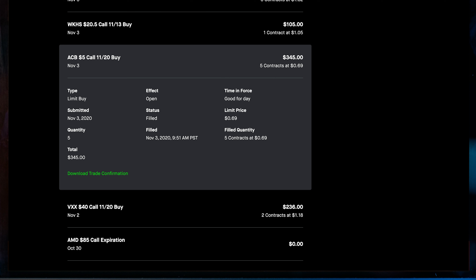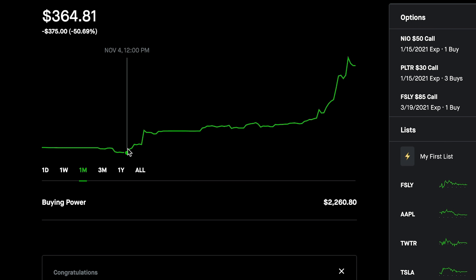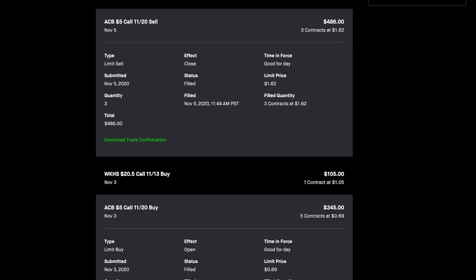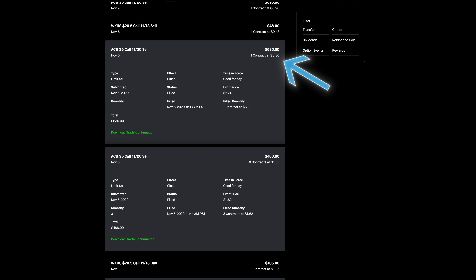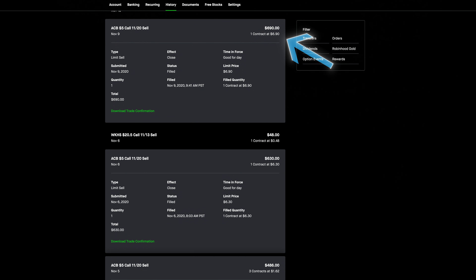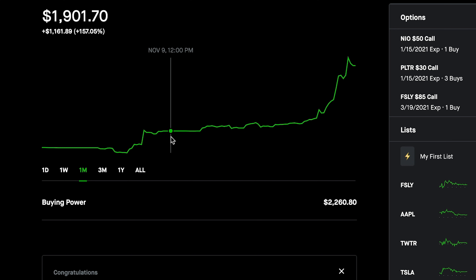So let's go back to my Robinhood account and see what I did in November. On the morning of the presidential election, I bought five contracts of ACB — Aurora Cannabis — for $69 per contract. My thought here was a lot of states had legalizing marijuana on their ballot, and if Biden won there'd be a greater chance of marijuana being legalized nationwide and this company would benefit. But just after the election on November 4th, my account hit a low of $364. The next day when it became clear that Biden may win, my contracts more than doubled in value from $69 to $162. I sold three of them. The next day ACB shot up even more and I sold one of my contracts for $630 — over 800% profit. Then on the 9th I closed out my last contract for $690 — a 900% profit. This brought my account to $1,901.70.